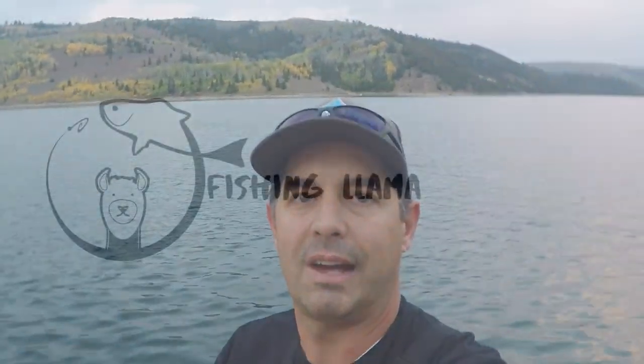Hey guys, Llama here — back out at Strawberry by myself today, no Llama pack, no Mama Llama. The reason I'm out here: cutthroat bite is going big right now. They're getting them from shore, they're getting them from boats. Figure I might as well come out and try to bust that slot and enjoy it. So stay tuned, like, subscribe, hit that bell — tight lines guys!